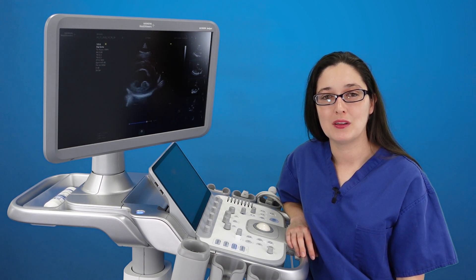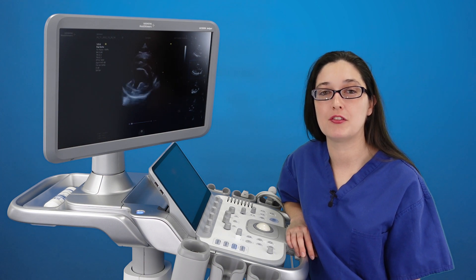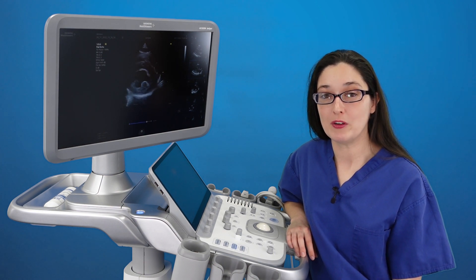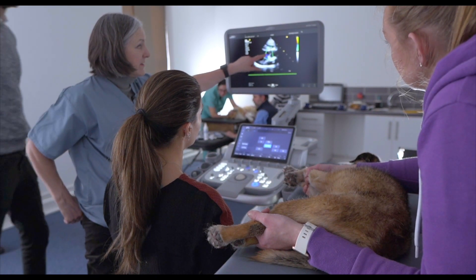Hi, my name is Catherine Stowell. I'm an echocardiographer. We've been trialling the Siemens Juniper for six weeks now. We've used it clinically and we've also used it on our echocardiography course that we run every few months.